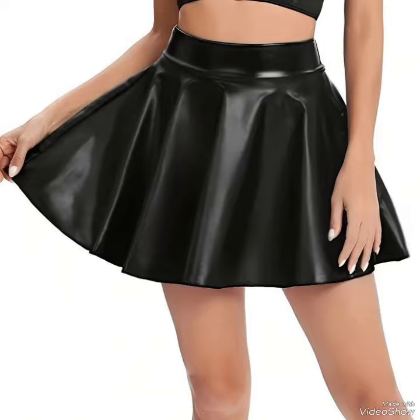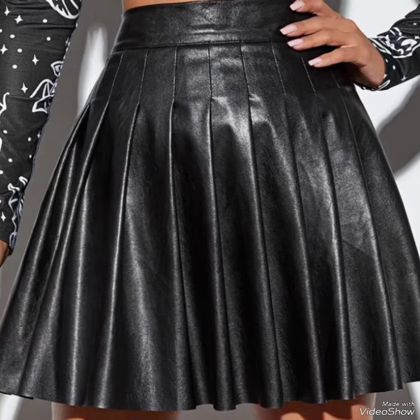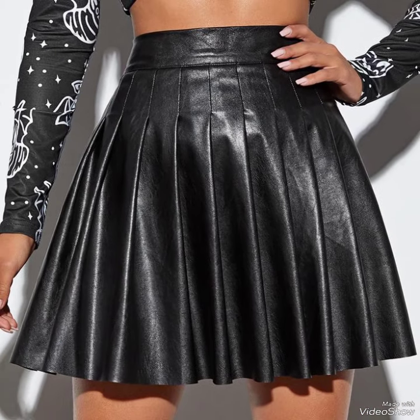Another amazing fashion feature on beautiful leather mini skirts — cool leather mini skirt styles.